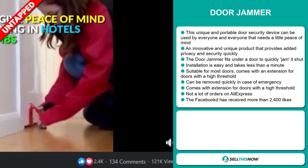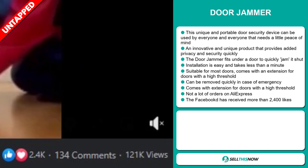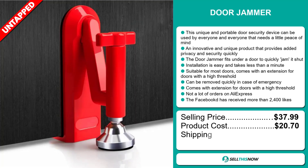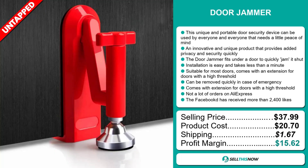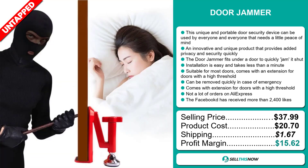The Facebook ad has received more than 2,400 likes. The selling price for the door jammer is just under $38, whereas the product cost is only $20.70. Shipping will set you back $1.67, so you're looking at a good profit margin of $15.62. Sell this now.